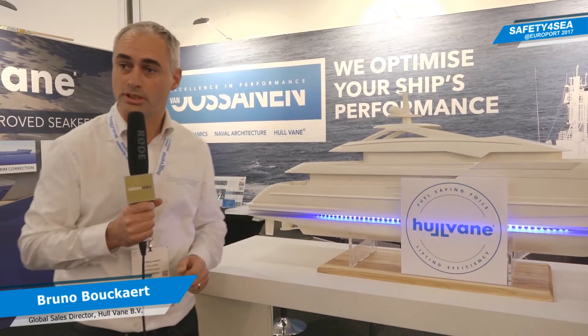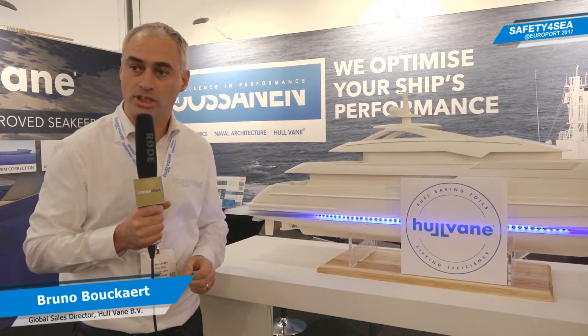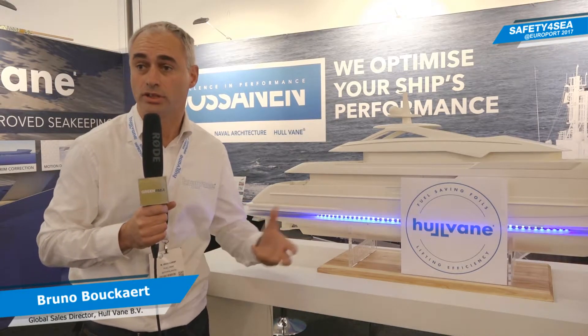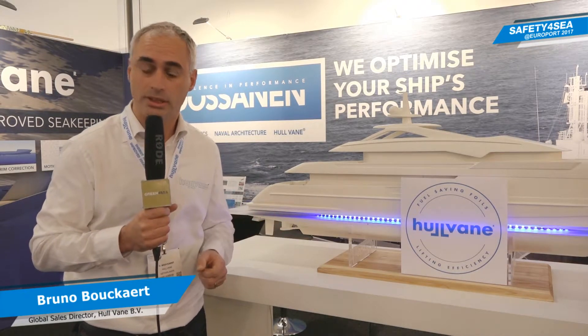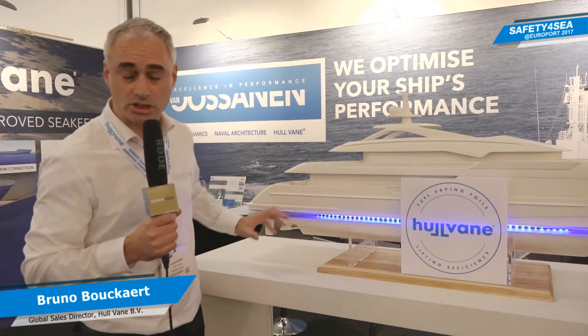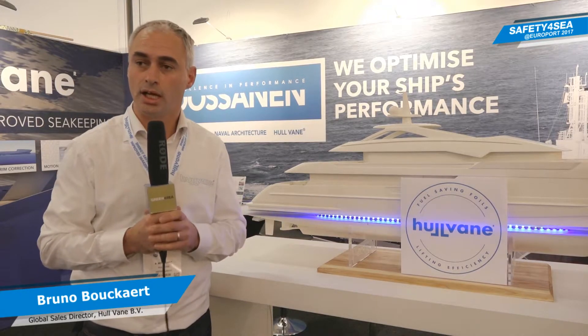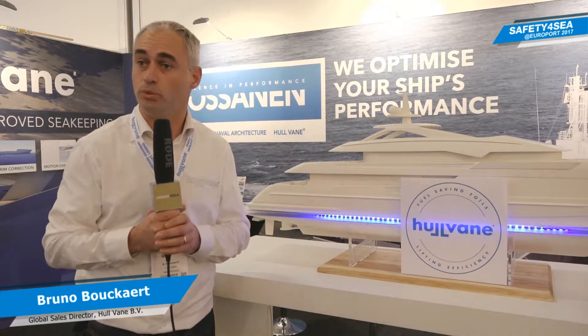One new development that we recently launched is a U-shaped hull vane. The first one was retrofitted to an existing ship, and you can see it on this model. This is actually an integrated U-shaped hull vane, so it sits within the length of the ship. We have many new projects actually.